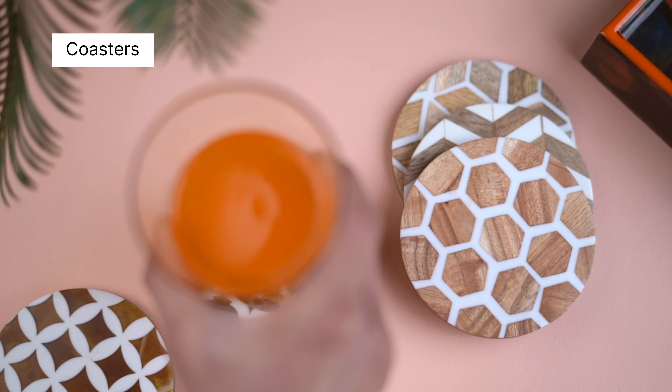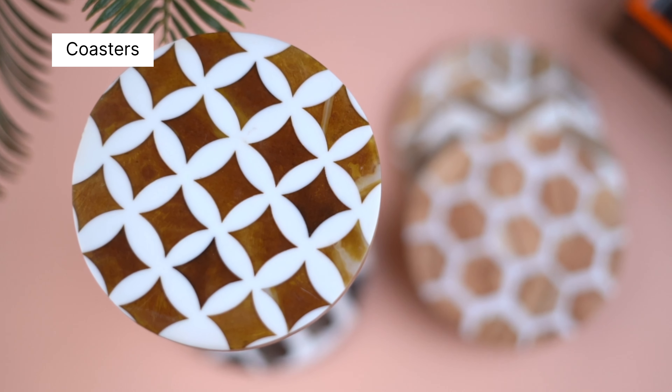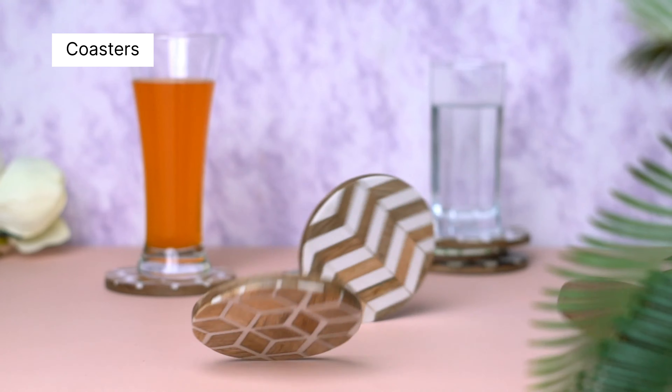Our collection of coasters offers a blend of functionality and style, designed to suit a wide range of tastes and occasions. Each set is crafted with quality materials, ensuring durability and a refined touch.